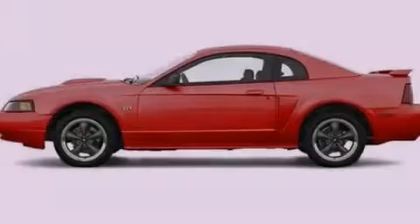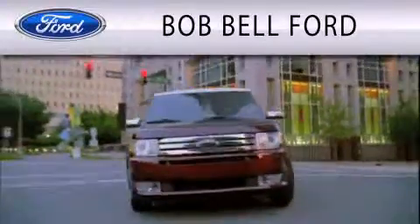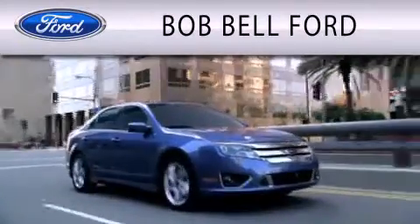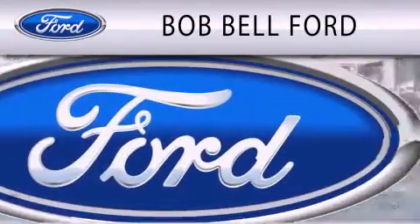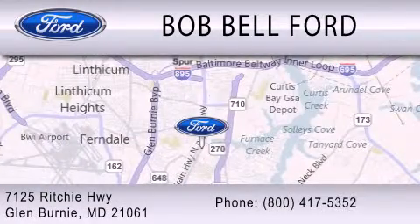Please call us today for more information on this great vehicle. Bob Bell Ford is dedicated to doing everything possible to ensure that the experience you have selecting your vehicle is as pleasant as possible. We are located at 7125 Ritchie Highway in Glen Burnie.